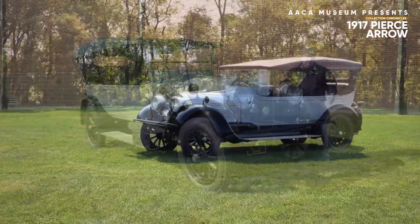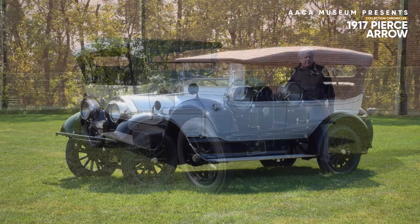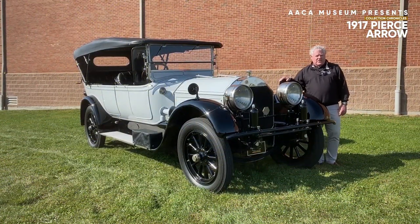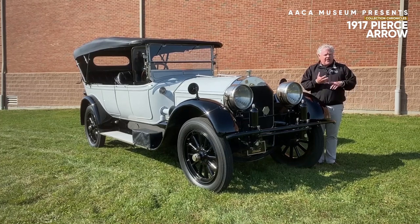This is a magnificent 1917 Pierce Arrow Model 66 Touring Car. Pierce Arrow was a grand automobile manufacturer. In fact, it was known as one of the three P's of automotive aristocracy in the United States: Packard, Pierce Arrow, and Peerless.